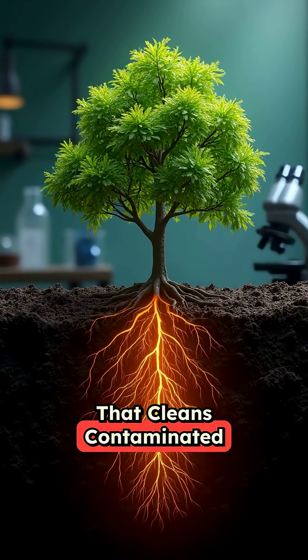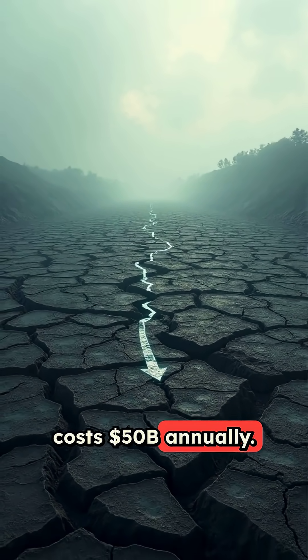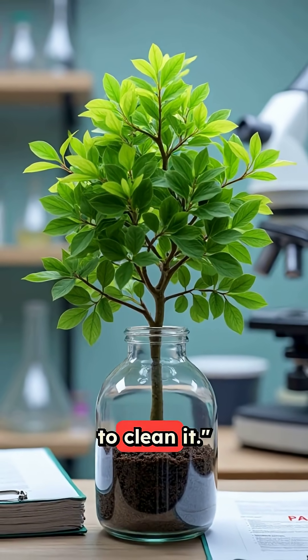The scientific breakthrough that cleans contaminated soil. Contaminated soil costs $50 billion annually. This tree just passed peer-reviewed testing to clean it.